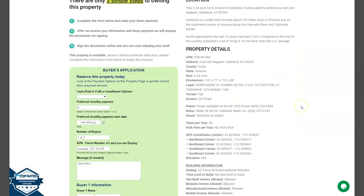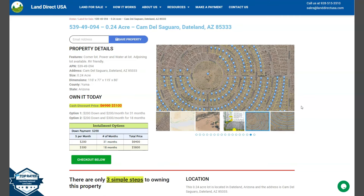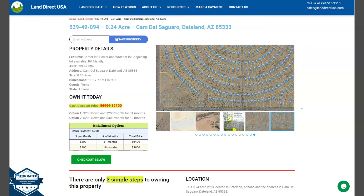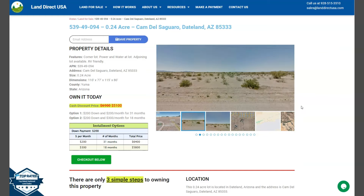If you're interested in this lot, it's available at LandDirectUSA.com with a cash discount price of only $5,100. We offer seller and buyer financing with no credit check. You just need to fill out the buyer's application form and put in a down payment of only $200 to reserve the lot. Or if you have any questions, don't hesitate to call us at 928-515-3510.